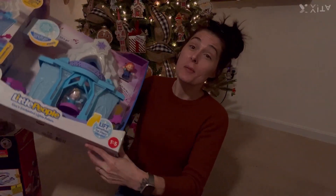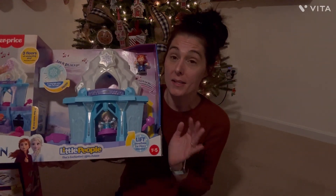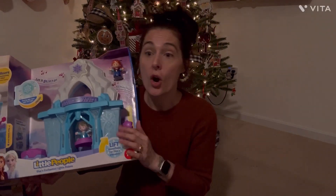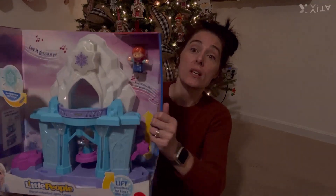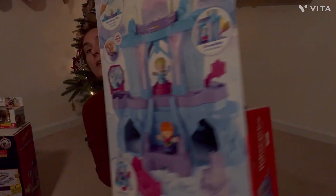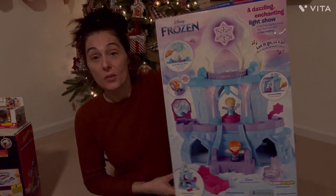Last but not least is another Little People item. She already has the house, the barn, all of the cars — so much of it. And so now she has the Frozen Castle to add to it, and it does come with Anna and Elsa. This is what it looks like when it's all put together. She's going to love it.